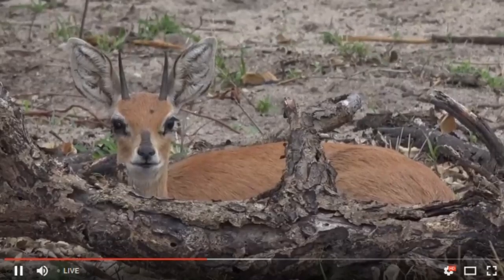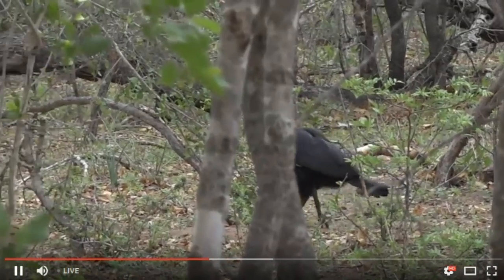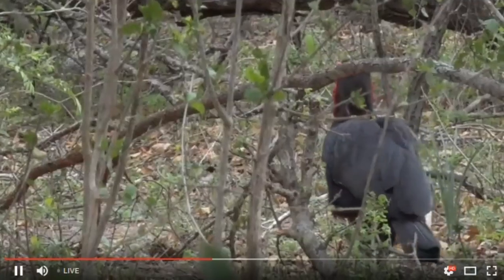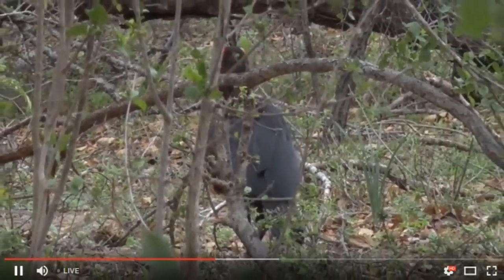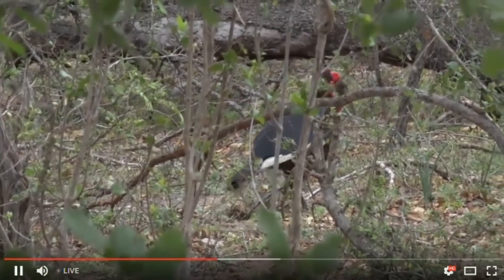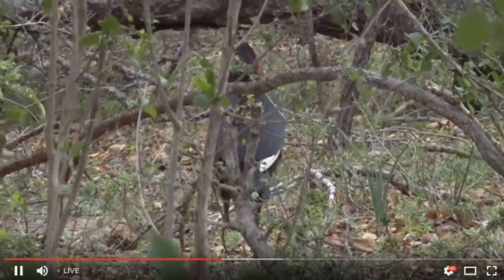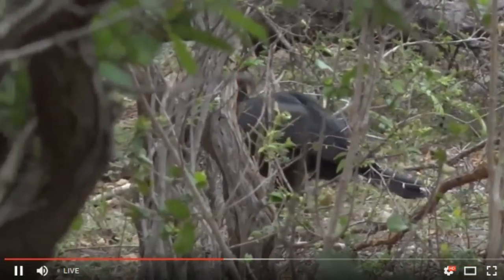Byron has something very endangered to show us, so we're going to leave the sleeping steenbok. We do indeed have ground hornbills, everyone - great! I could hear them calling earlier. I said there was a good chance we'd find them, and look, we have. They were calling earlier this morning.